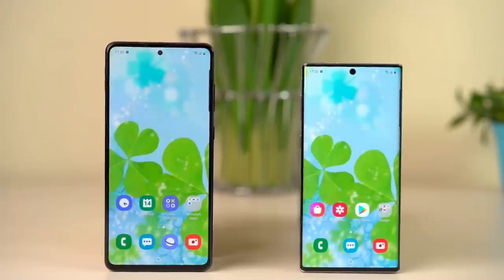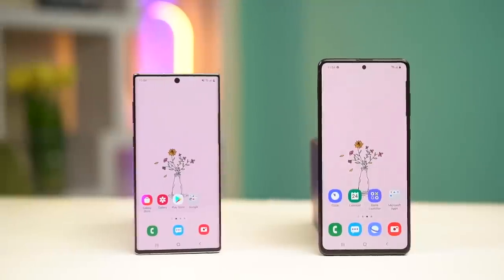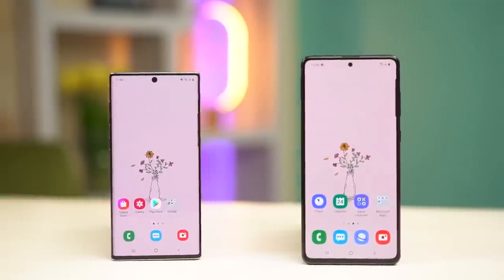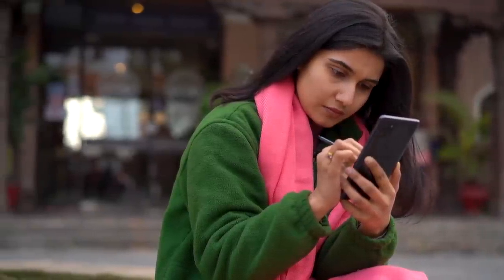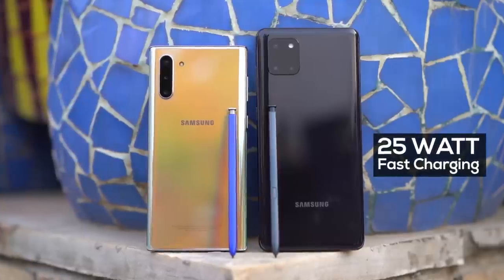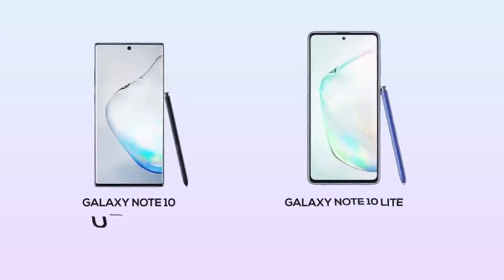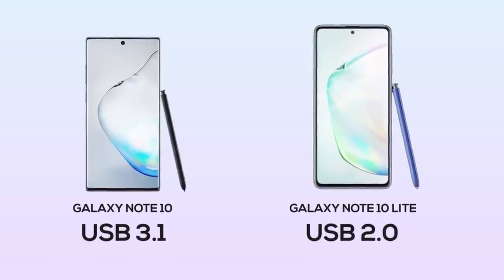Let's talk about another major difference: the battery. The Note 10 and Note 10 Lite have 3,500 mAh and 4,500 mAh batteries respectively. I got significantly better battery life on the Note 10 Lite with more than a day of use, whereas the Note 10 barely lasted a day. The larger battery also justifies powering the Note 10 Lite's huge screen, which is as big as the Note 10 Plus. Both phones support 25W fast charging, though the Note 10 charges slightly faster due to its USB 3.1 power delivery compared to the Note 10 Lite's USB 2.0.